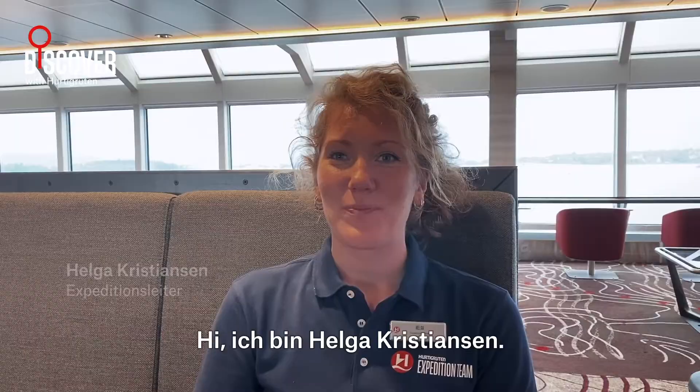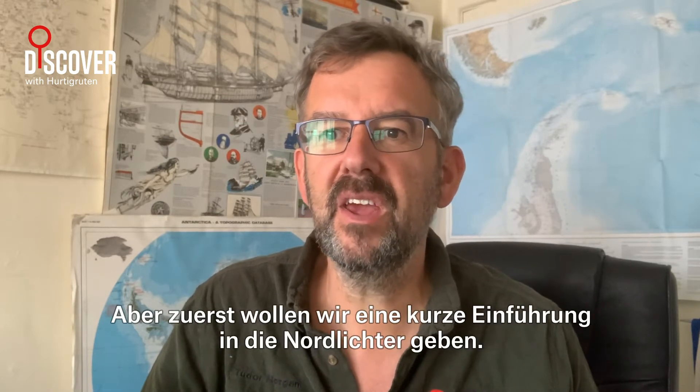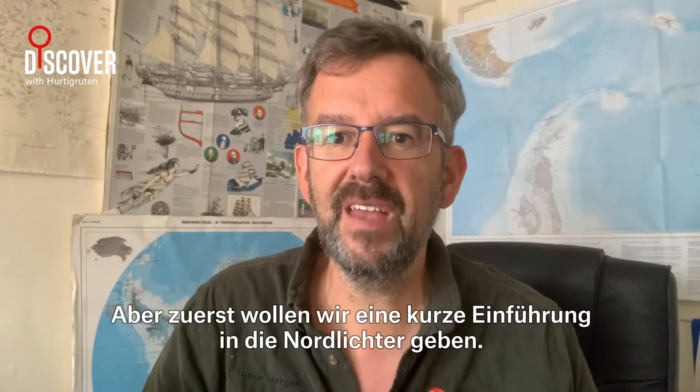Hi, I'm Helga Christensen. Hi, I'm Tudor Morgan. We are expedition leaders for Hörte Gruden. Today, we're taking a look at the science behind Northern Lights. But first, let's get a quick introduction of what Northern Lights actually are.